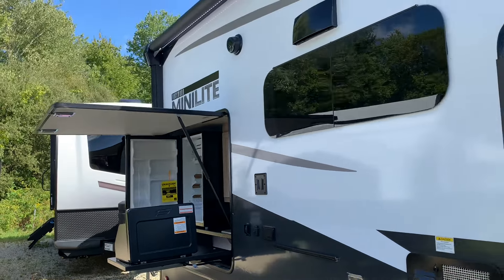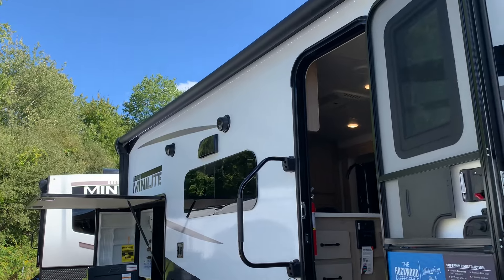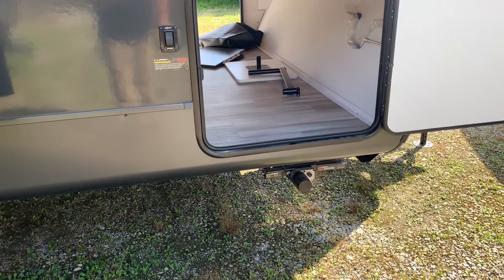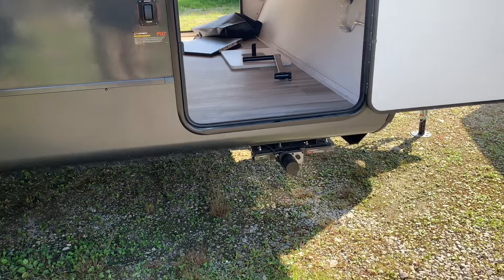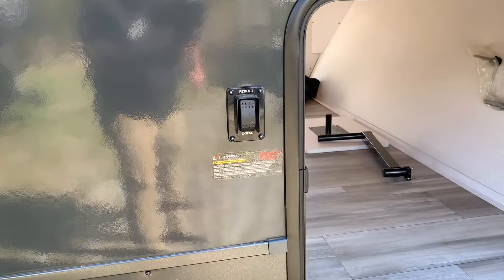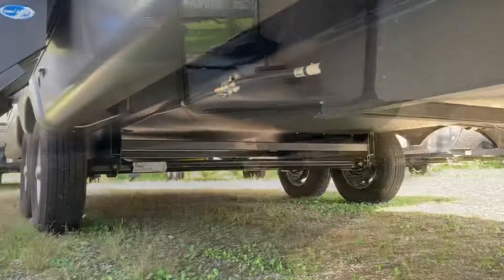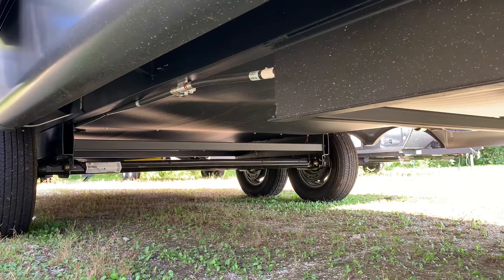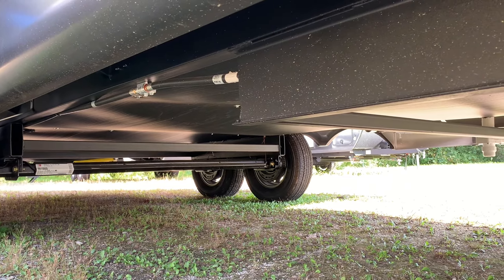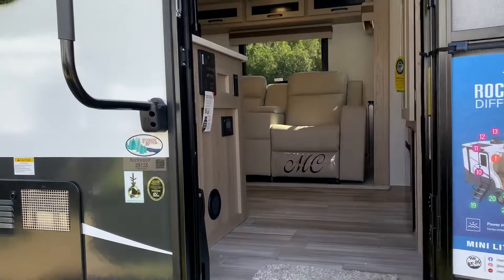The awning has an LED light strip on it and comes out about 8 feet from the camper. We ordered this unit with the power stabilizers — you can also get manual ones if you'd like, but power is easy: just press a button, one for the front two and one for the back two. Rockwood Minis have an enclosed underbelly, which helps with towing — less sway, air pockets don't develop under there, and it's also good for insulation. All right, let's head inside.